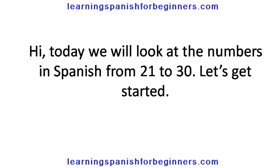Hi, today we will look at the numbers in Spanish from 21 to 30. Let's get started.